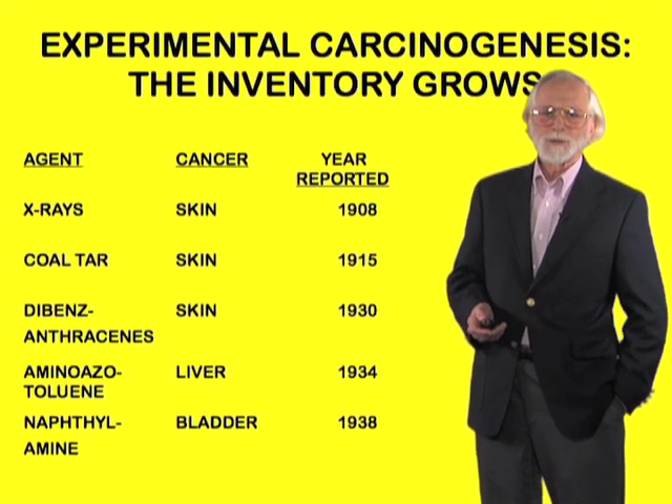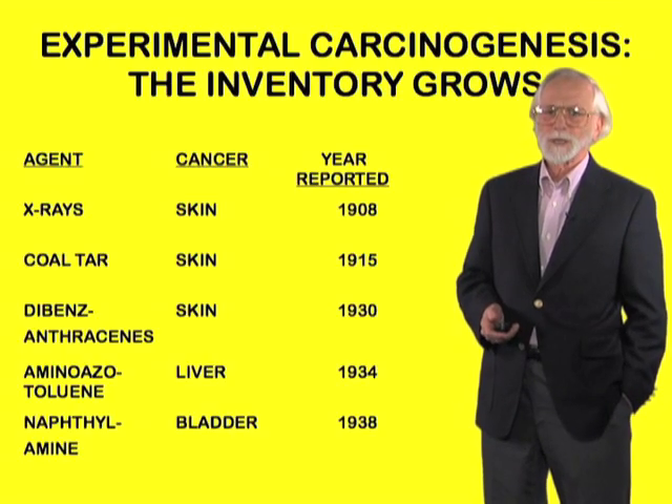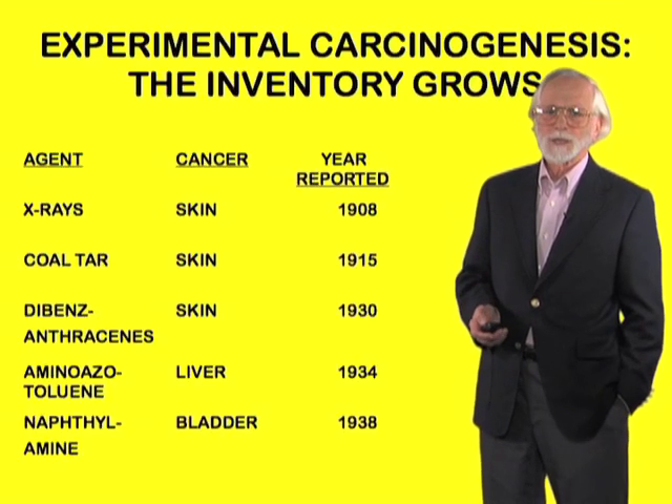By 1938, a great variety of external agents, mainly from industrial sources, had been identified as causes of cancer, and the thought that there are external causes of cancer was well established.